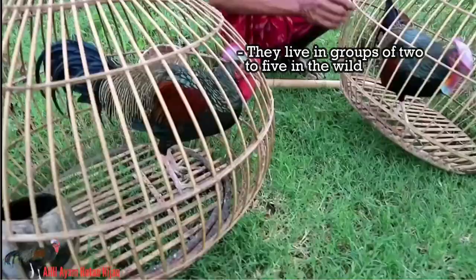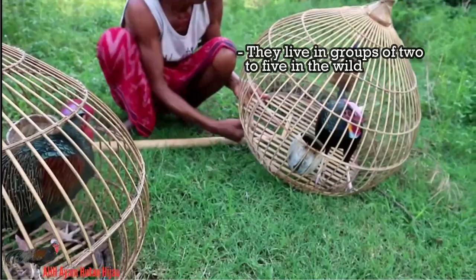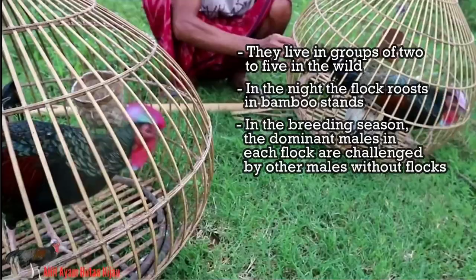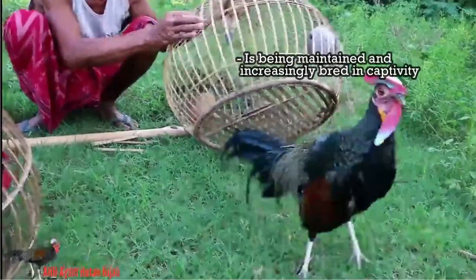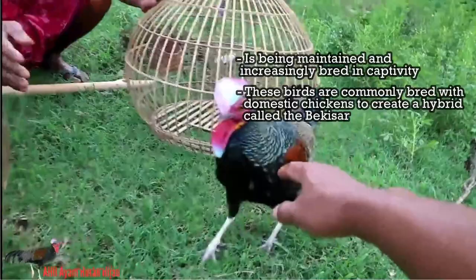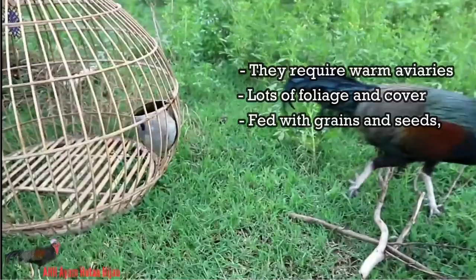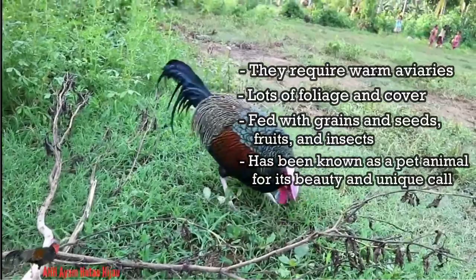The green jungle fowl usually lives in groups of two to five in the wild, led by a dominant male who takes the flock to feed and drink and then back into the cover of the forest. At night, the flock roosts in bamboo stands at 15 to 20 feet above the forest floor. In the breeding season, the dominant males in each flock are challenged by other males without flocks. The green jungle fowl is being maintained and increasingly bred in captivity, as its genetic diversity is disappearing, partly because these birds are bred with domestic chickens by many people, producing a hybrid known as the bekisar. A captive green jungle fowl requires warm aviaries with lots of foliage and cover, and is fed with grains, seeds, fruit, and insects. This bird has also been known as a pet animal because of its beauty and unique call.